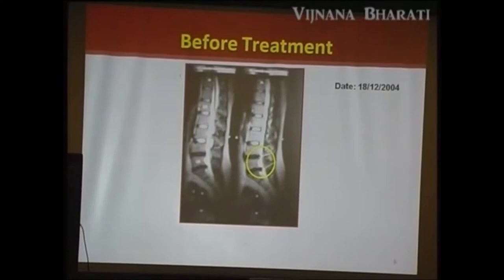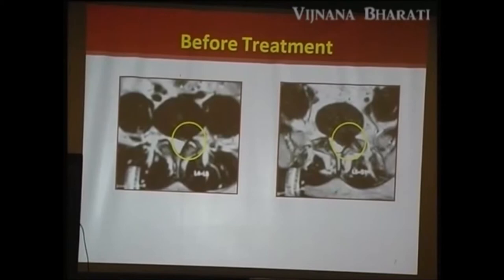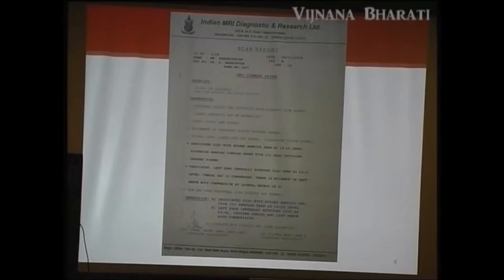In the sagittal view you can see the disc protrusion. In the axial view there is severe protrusion compressing the neural foramen, causing clinical sciatica with occlusion of the neural foramen on the left side and mild neural foramen impingement on the right side. The MRI report confirmed: desiccated disc with bulged annulus and type 3 annular tear at L4-L5, and left para-central excluded disc at L5-S1 causing thecal and left nerve root compression.